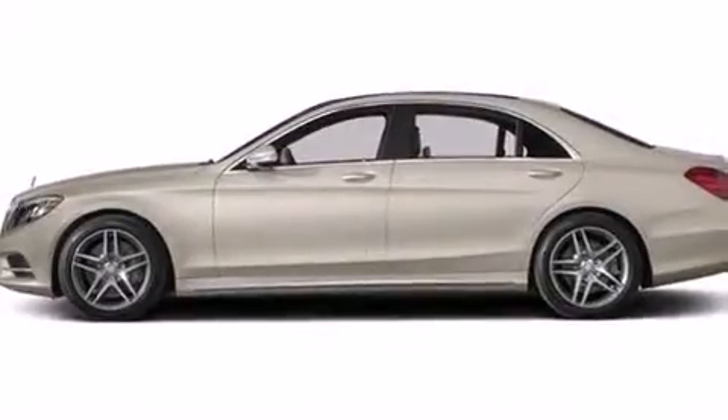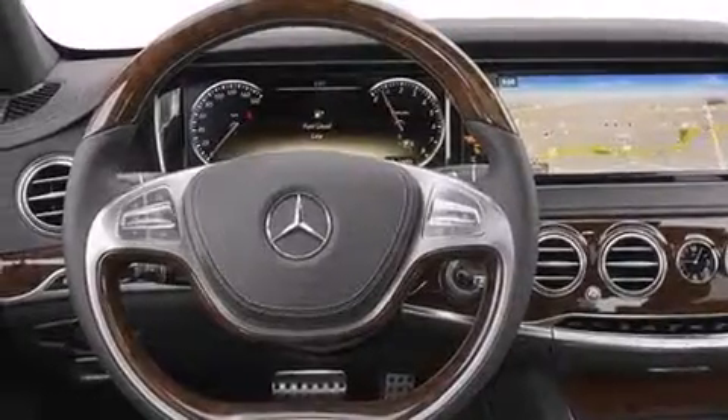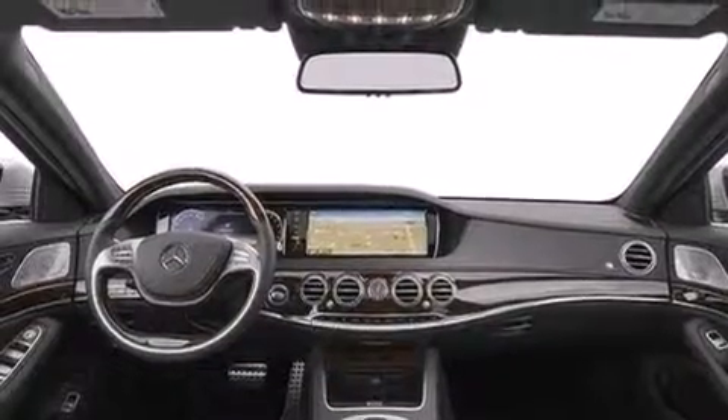The following features are also included: memory settings for the seat's positions so you can recall your favorite alignments with the push of one button, an auto-dimming rear-view mirror, leather seats, rear curtain airbags, and rear seat child-proof door locks.